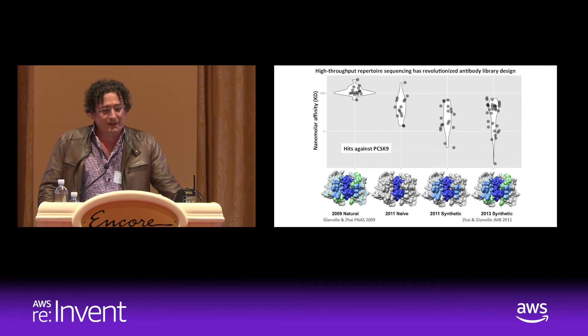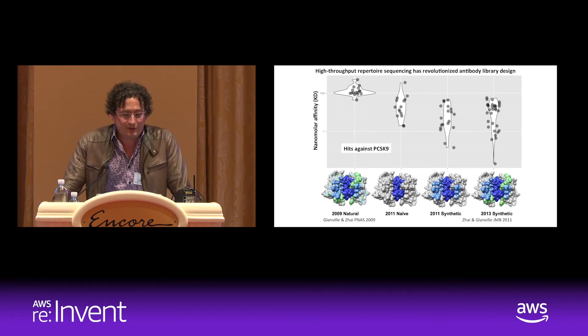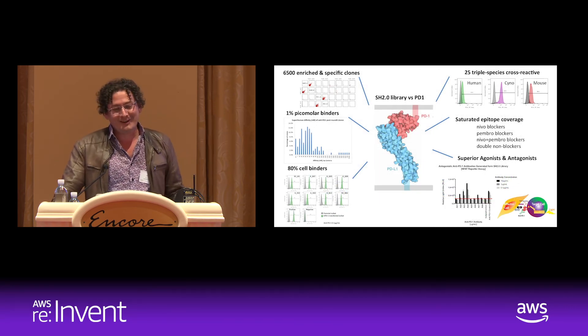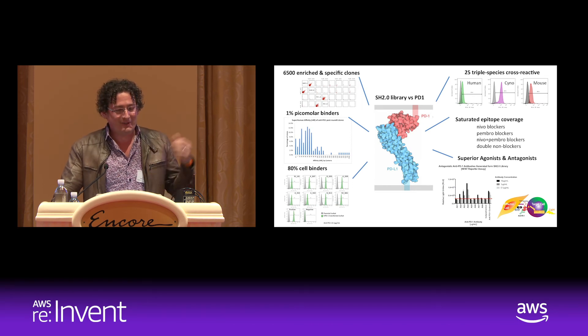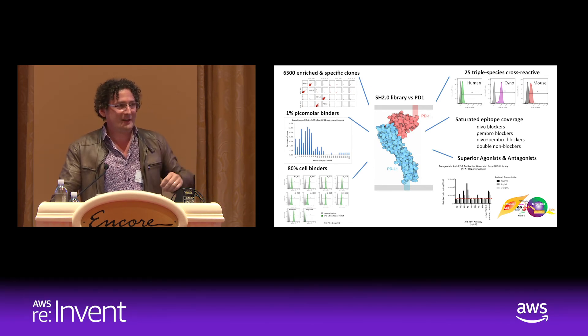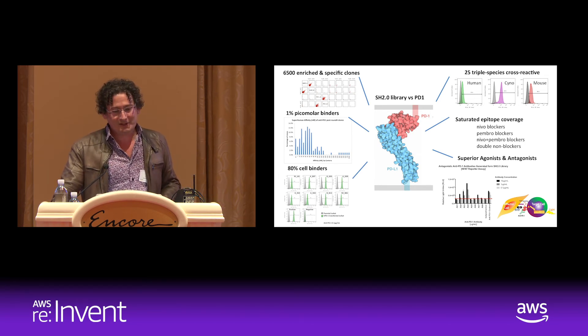For antibody engineer nerds in the room: this is where we are now with our current technology. We're getting around 6,500 unique hits against each target, with some being more active than existing therapeutics coming directly out of the library with no affinity maturation. It's super sexy technology, and a major advance made possible by huge amounts of data.